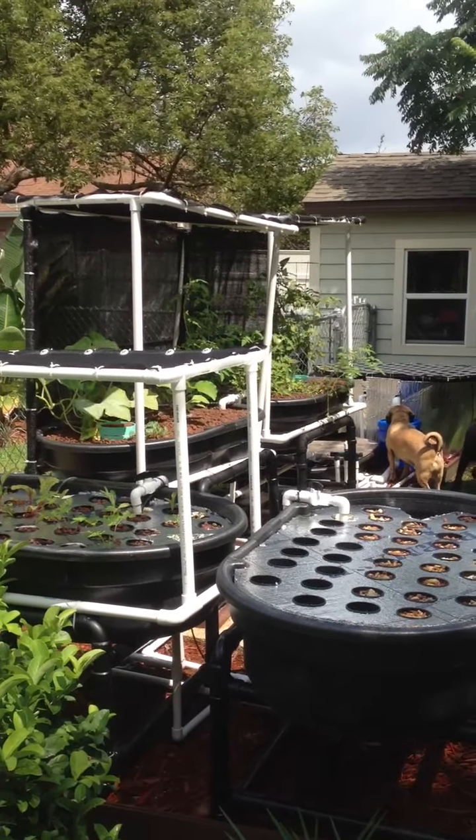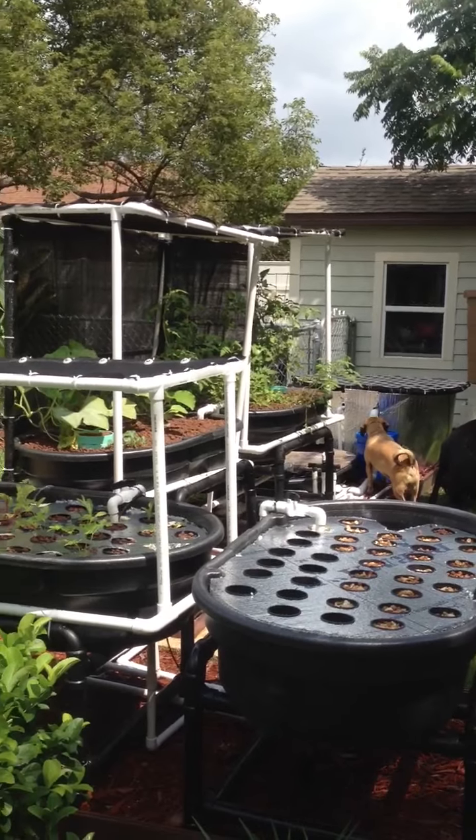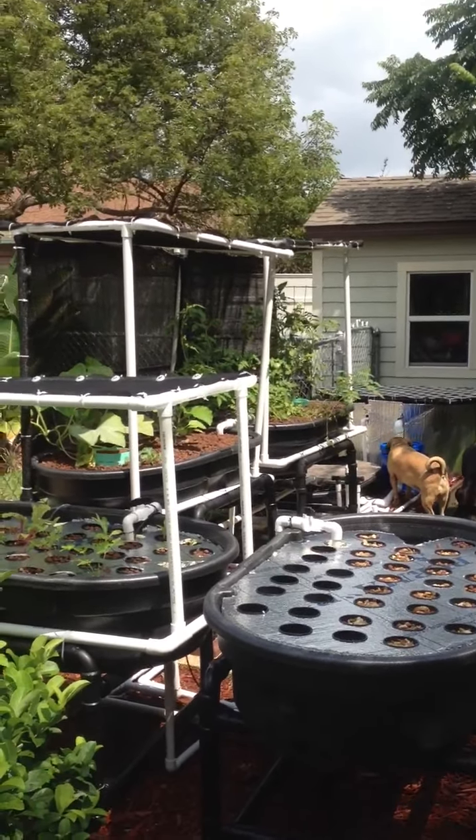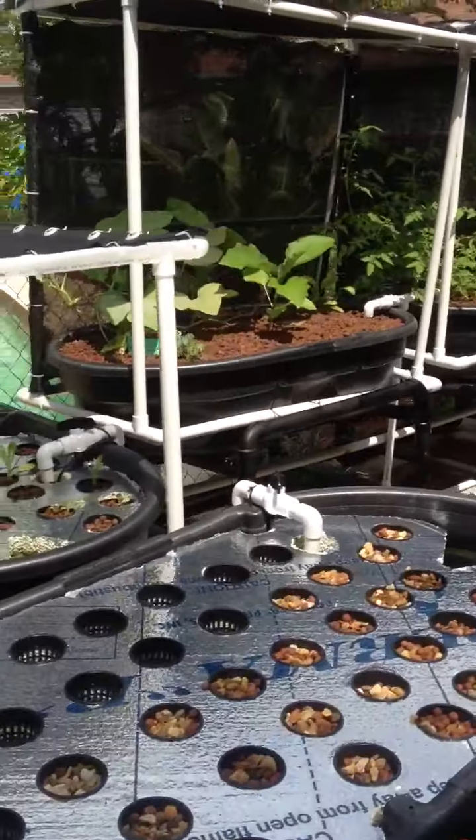Hi, it's Saturday June 15th and I just wanted to do a quick update since I haven't been able to do one in a while. I finally got the aquaponic system moved over to my parents' house. So I just wanted to show you what we've done here.